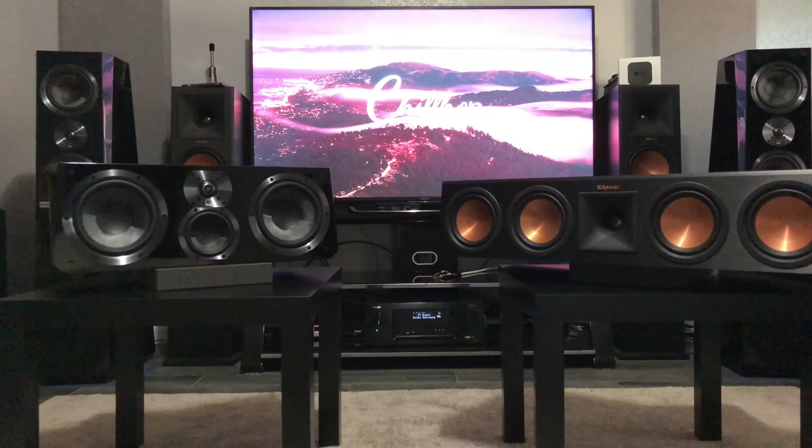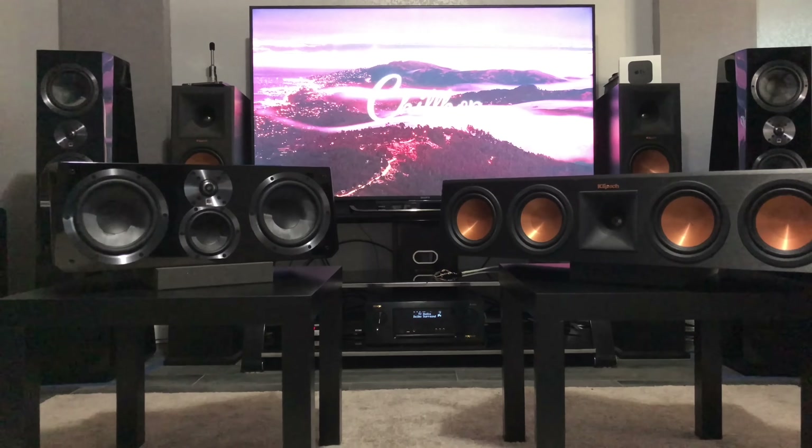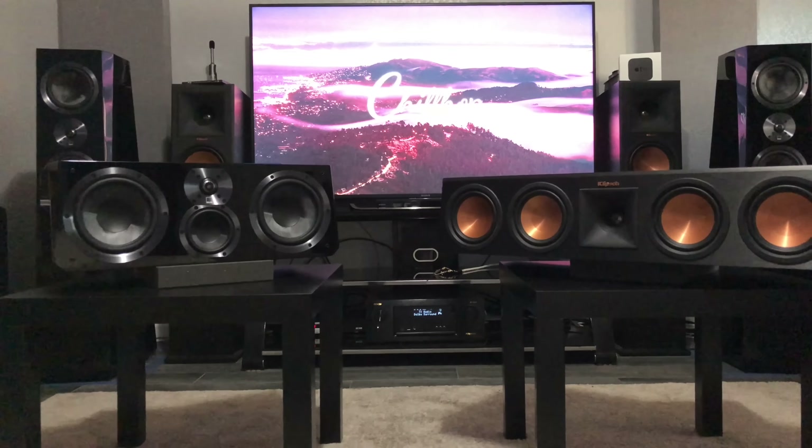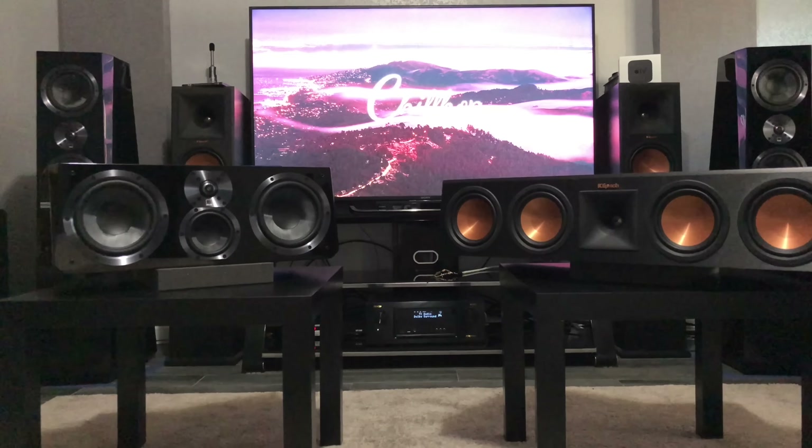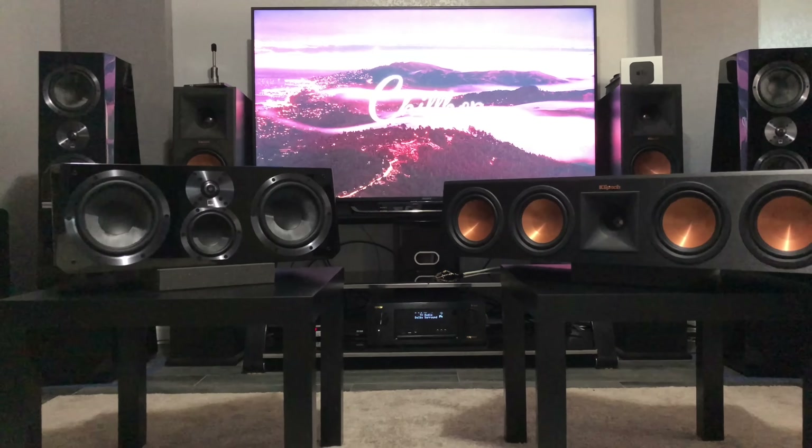Hey guys, what's going on — it's the Home Theater Dude, got a brand new episode for you today. I just got my SVS Ultra Center in the mail, super excited about getting it hooked up. I took out my Klipsch center channel and was going to replace it really fast, but I figured since I had both of them out, might as well shoot a quick video and give you the specs between the two.